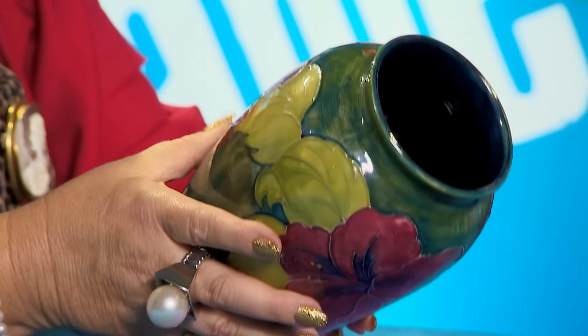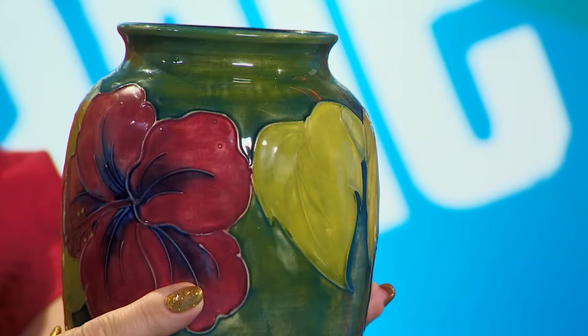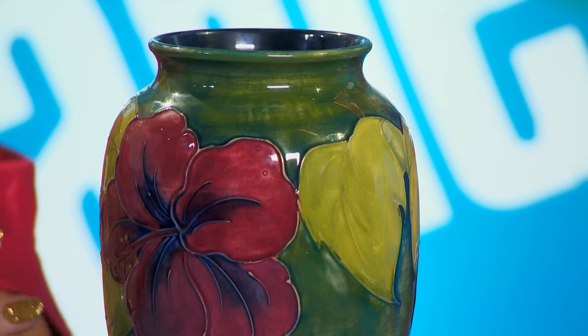Moorcroft is a very, very popular factory, and it was really the arrival of William Moorcroft that set them up nicely because he was a fabulous designer. It's a handsome looking thing, and underneath it's still got its original sticker — it says 'Potters to the late Queen Mary.' And I think it was in about 1928 she gave Moorcroft their royal warrant. This vase is somewhat later — I would say it's 1950s, in this berry colour. Very fashionable at the moment. It's elegant and classic and would sit very nicely on any mantelpiece. And one of the things we do as dealers to see if it's been restored — I'm looking for a soft spot, which will tell me it's had restoration. I can't see anything wrong with that — it looks good.